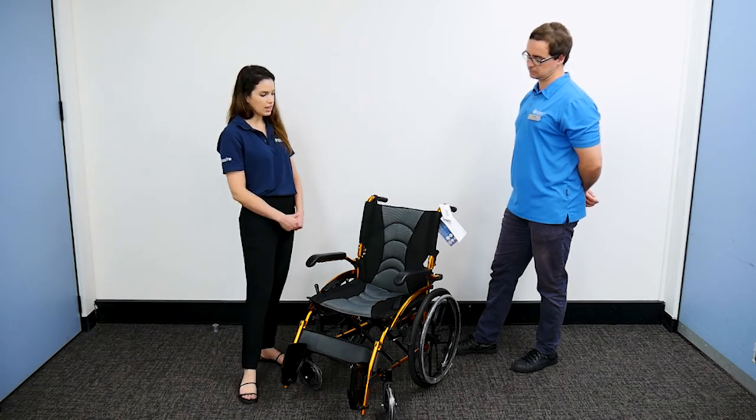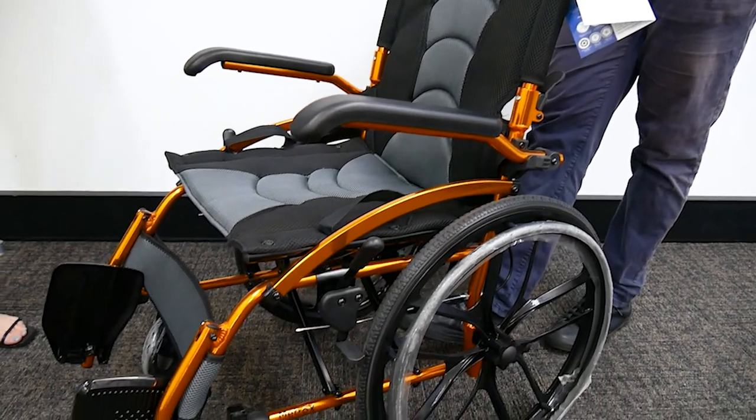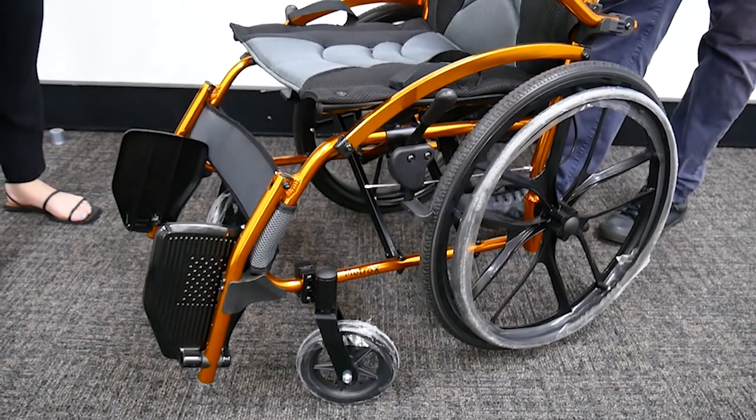This is a really lovely colour. It's a bit different to your typical black or silver options, so it's a nice funky colour for people to get out and about with.